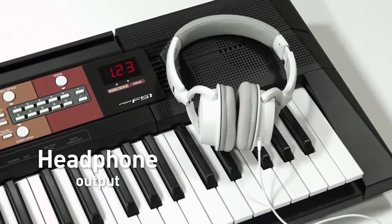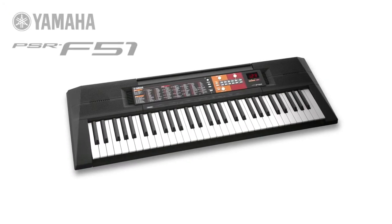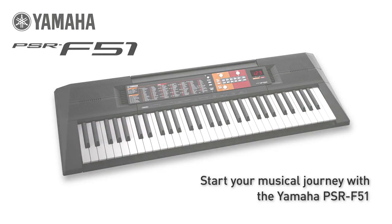There's a headphone socket which lets you play without disturbing others. So why not start your musical journey with the Yamaha PSR-F51 and see how far it takes you.